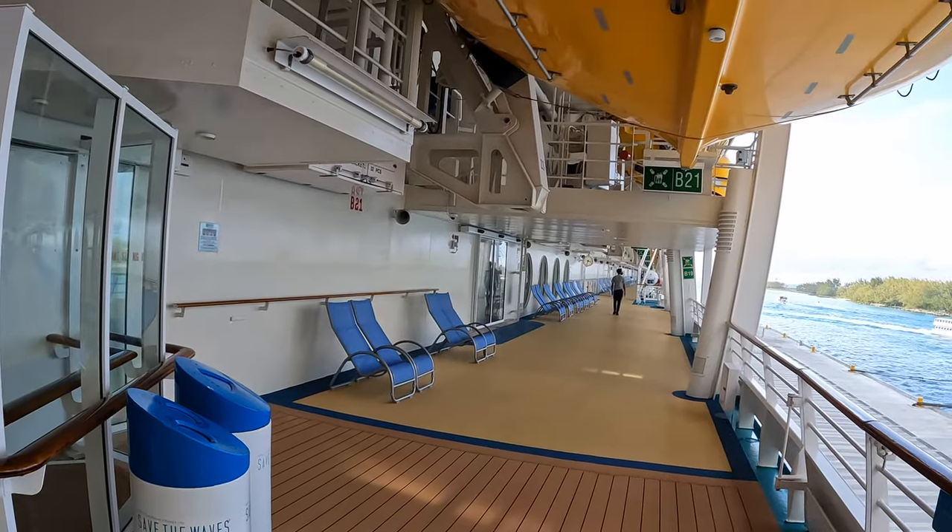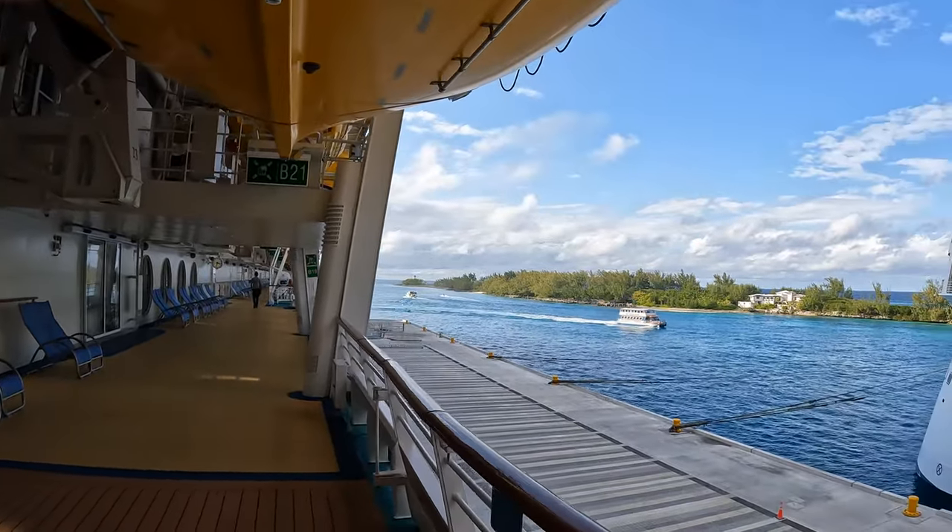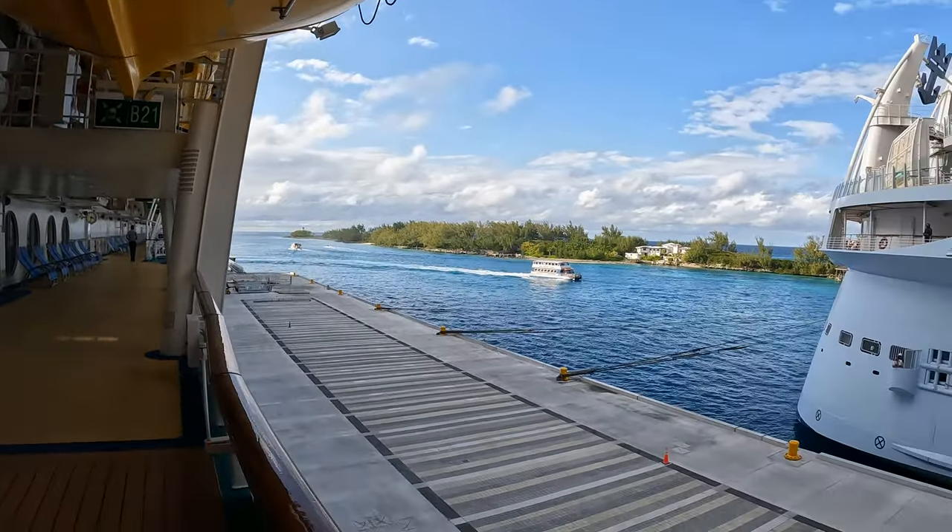Don't forget on Deck 4 there is an outdoor promenade where you can find some great views. It is also the boarding and disembarkation deck.